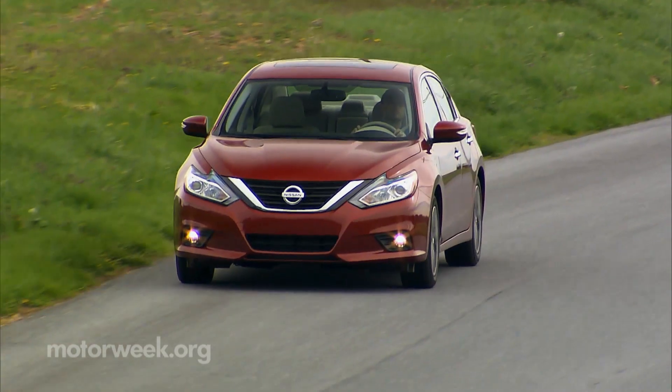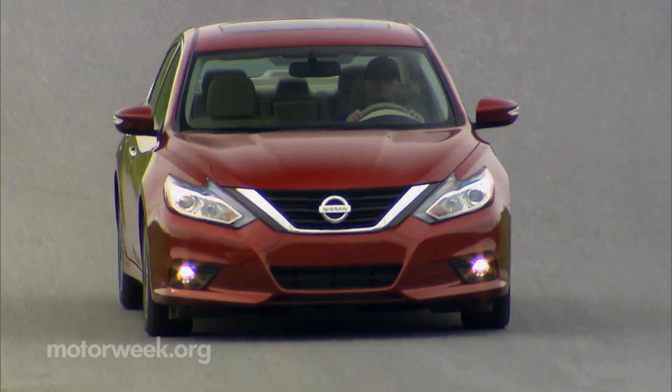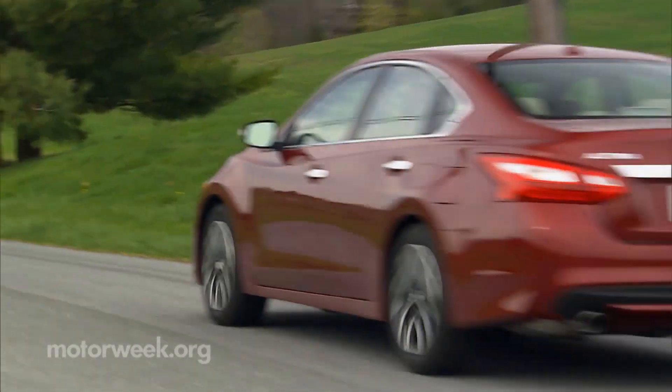On sale now, the 2016 Nissan Altima starts around $23,000. V6 models start at $28,000. We'll be back with more quick spins soon.